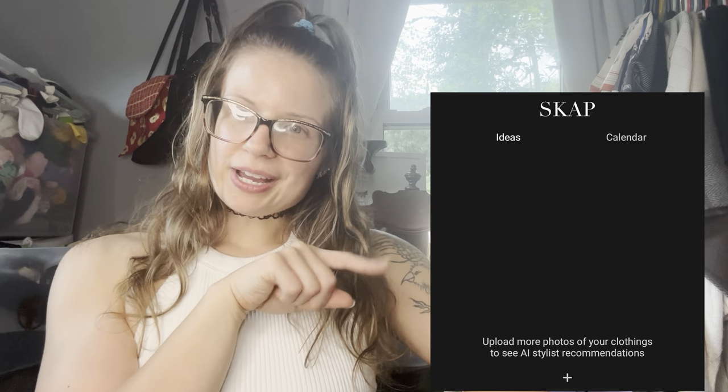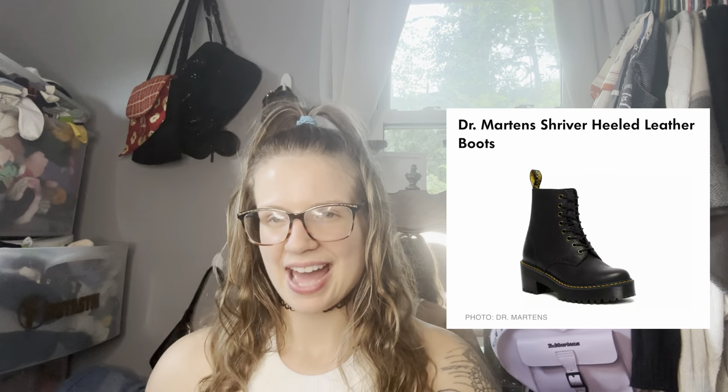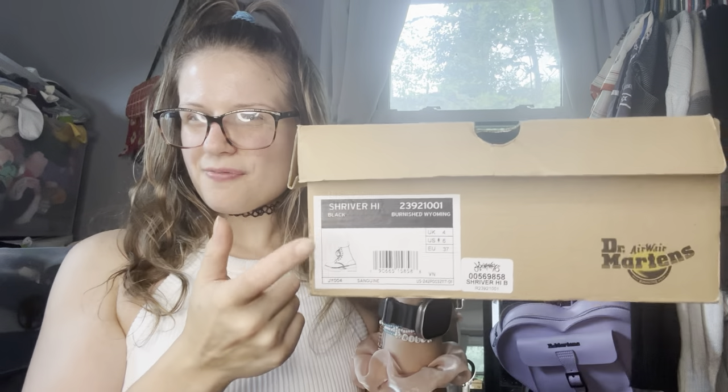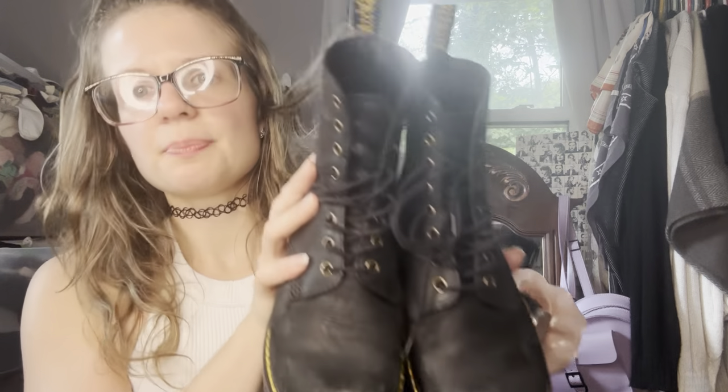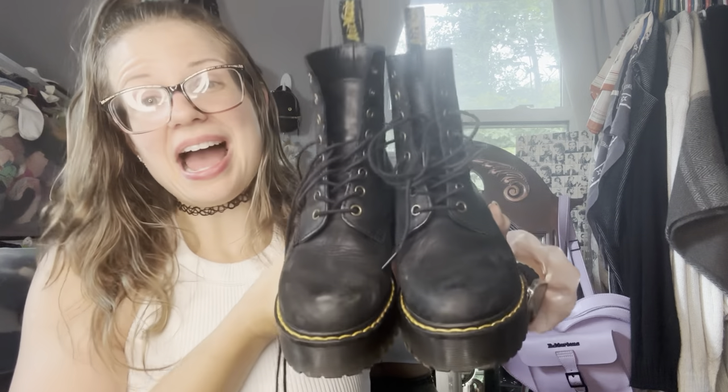Number nine is the Shriver boot. This is one I used to see at Journeys and everybody used to ask if we had it, and I bought it. This was one of my first few pairs — I love the Shriver boot. I do have it in black. These have a different texture to them — not smooth leather; they say burnished Wyoming on them. These are due for a clean — I don't think I've cleaned them once since I got them. They are just a very classic, very chic boot.